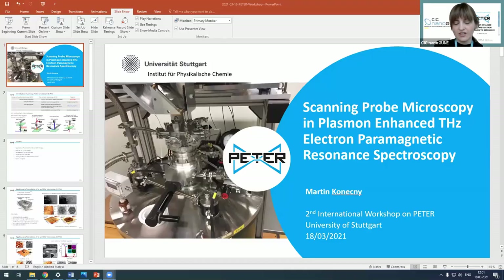This is Martin Gonechny from the University of Stuttgart. He will tell us about a Peter-related talk about SPM scanning probe microscopy in plasma-enhanced EPR electron paramagnetic resonance spectroscopy. Please go ahead, Martin.